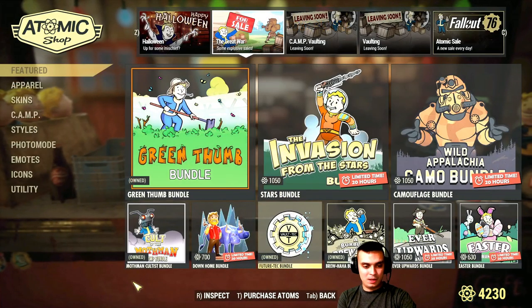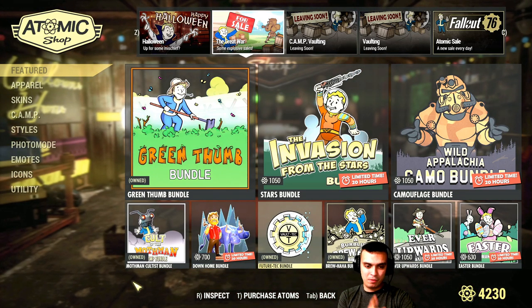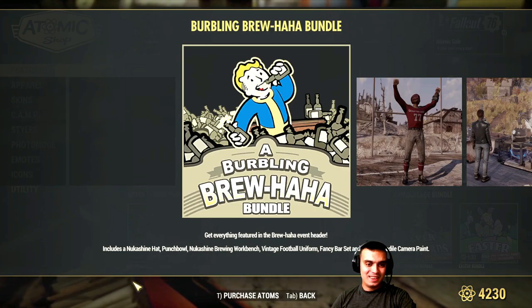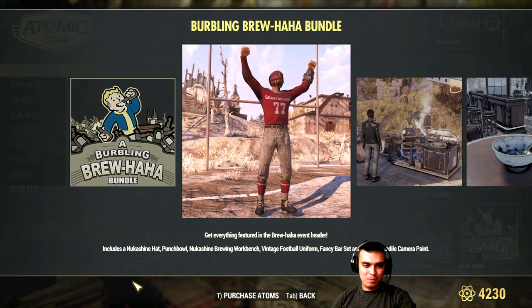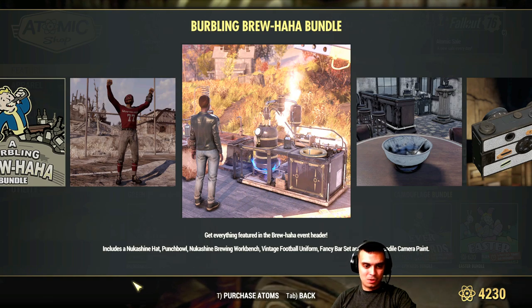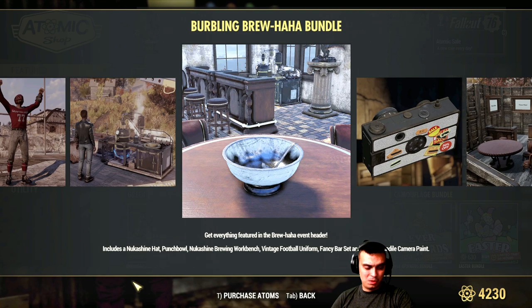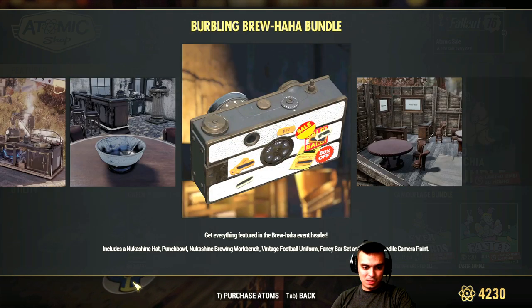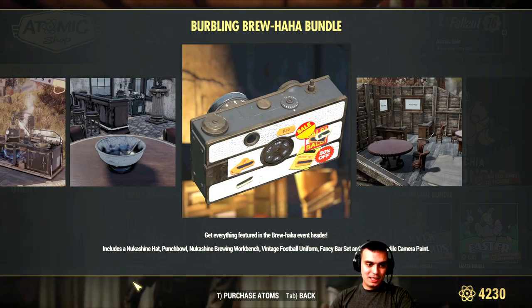More plushies - I already have it and I think I made a review on it. Brew Haha bundle - this is the under armor if I'm not mistaken, I never used it. The Nuka-Cola paint, that's a cool one I always use in my camp. And the fancy bar set - oh, the fancy bar set is included within this bundle. That's nice.